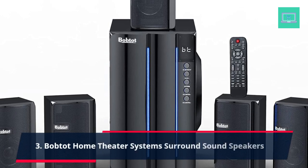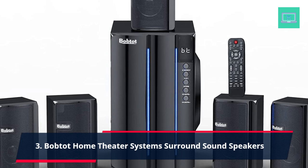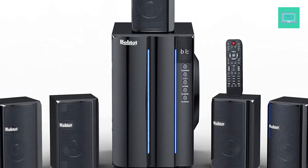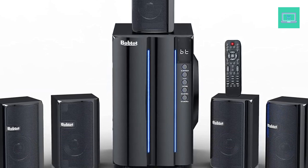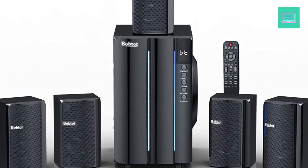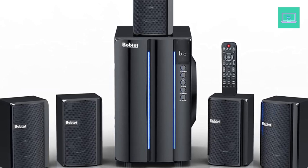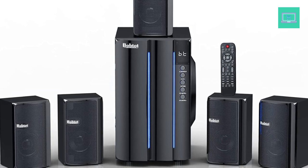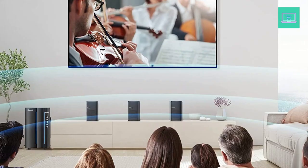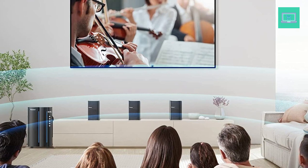Number 3: BobTot Home Theater System Surround Sound Speakers, 5.1 Channel Surround Stereo Sound. The BobTot surround sound system has two modes of 5.1 channel, switchable via remote control or front panel. The Pro surround function provides more advanced enjoyment. Via the remote you can independently control the volume of each speaker and the subwoofer. 800 watts peak power — the system can reach up to 800 watts, with a 6.5-inch subwoofer and built-in receiver, delivering high volume with professional sound quality, excellent bass, and the cleanest, most natural sound possible. Brings you and your family a full cinema experience at home.